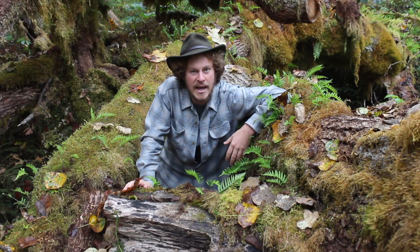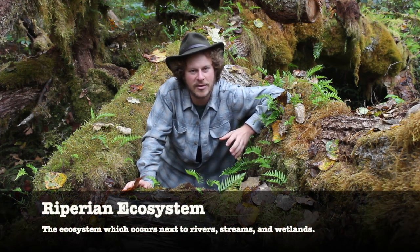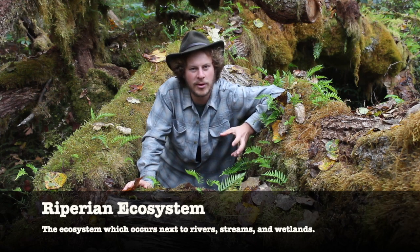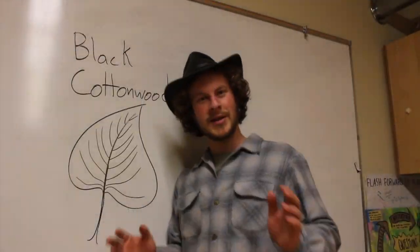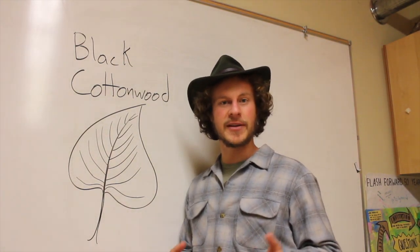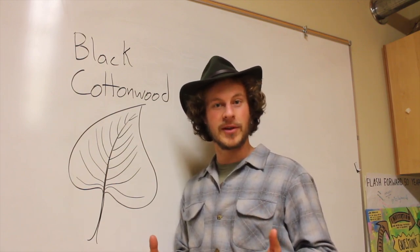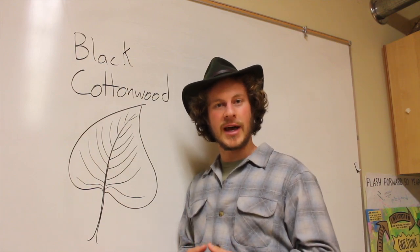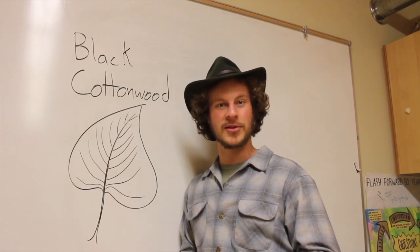We're going to look today at a tree that is particularly well adapted to survive in what we would call a riparian ecosystem — the ecosystem that borders the rivers, streams, and lakes of Western Washington. Today, we're going to be talking about the black cottonwood, a pretty large tree that grows here in Western Washington as well as many other Western North American states. We'll look at some tips and tricks for how to identify this tree if you come across it in the wild.